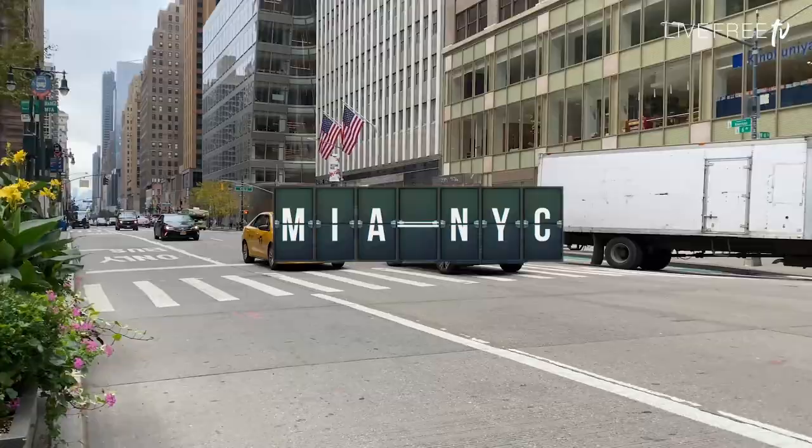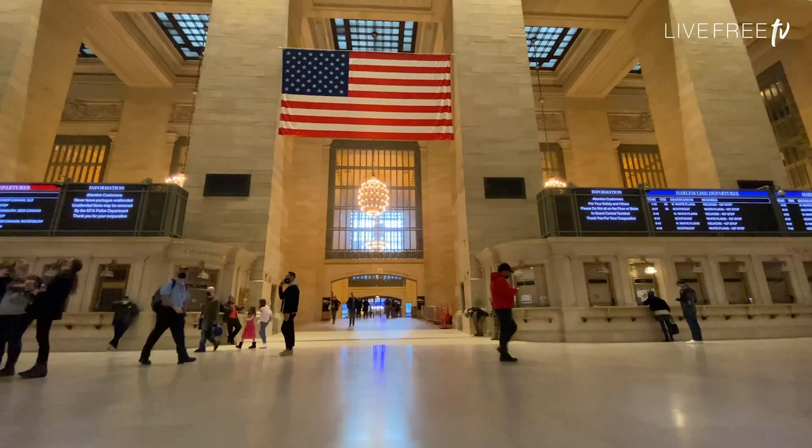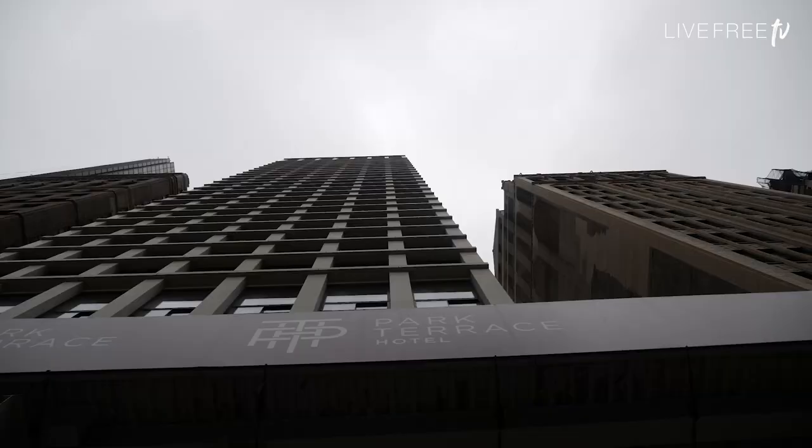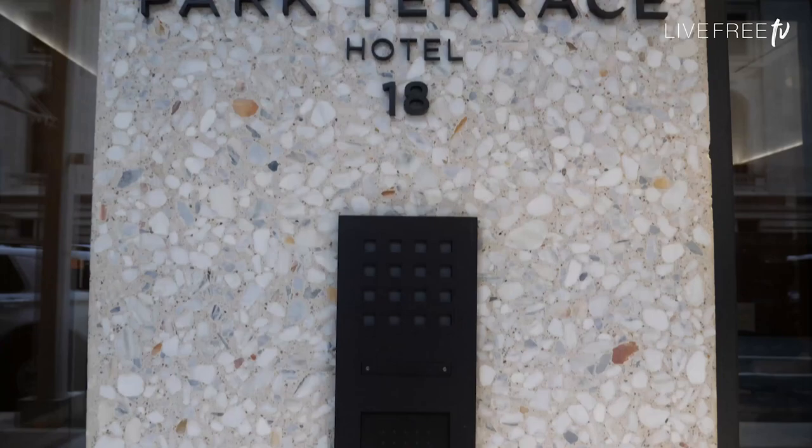I'm bringing you to downtown Manhattan, over near Bryant Park. Typically when I'm here, I will either take the train in, or I will fly and stay at the Park Terrace Hotel. It's right across from Bryant Park. You will see at the entranceway, as much as possible, is touchless. So just wave your little hand there — the door opens automatically. You don't even need to touch anything.